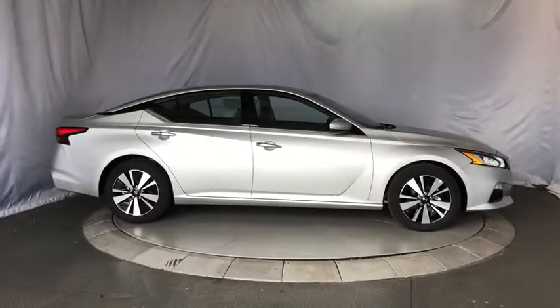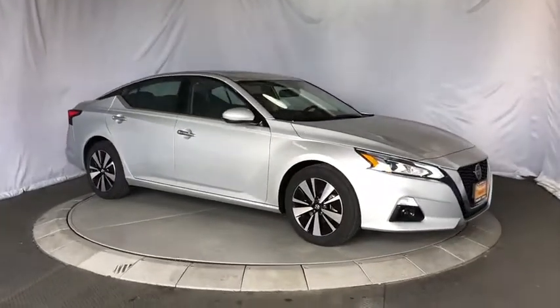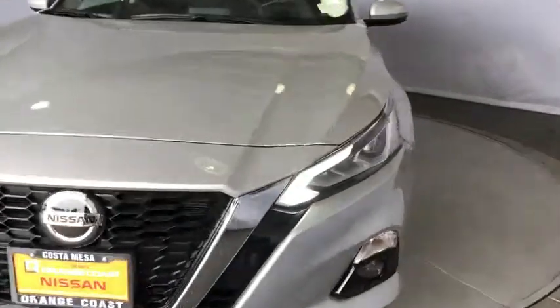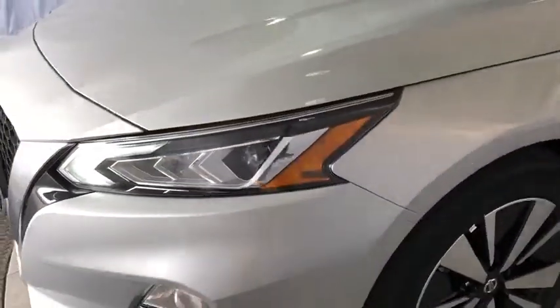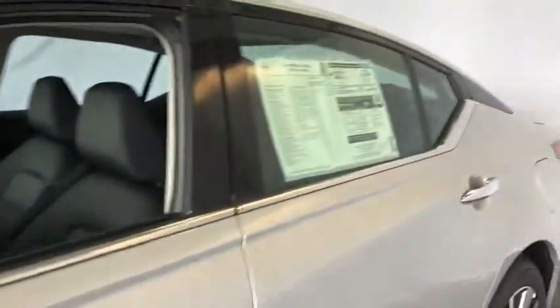Leather-wrapped steering wheel, power steering, adjustable steering wheel, keyless start, cruise control, four-wheel disc brakes, aluminum wheels, auto-dimming rearview mirror, front-wheel drive, climate control.